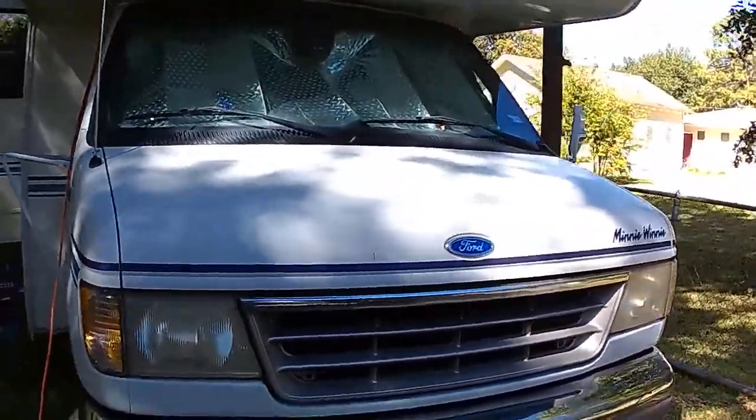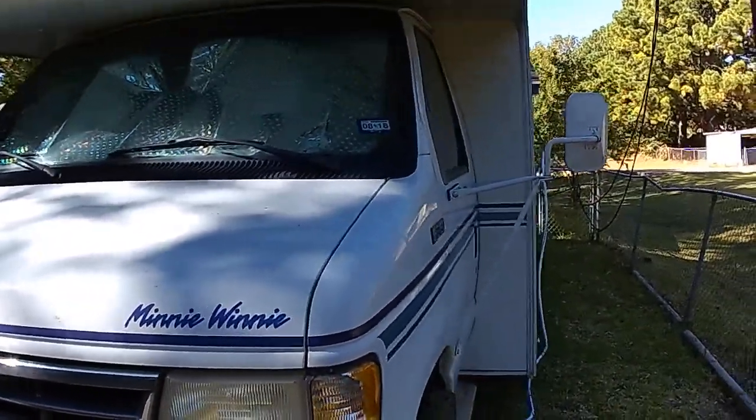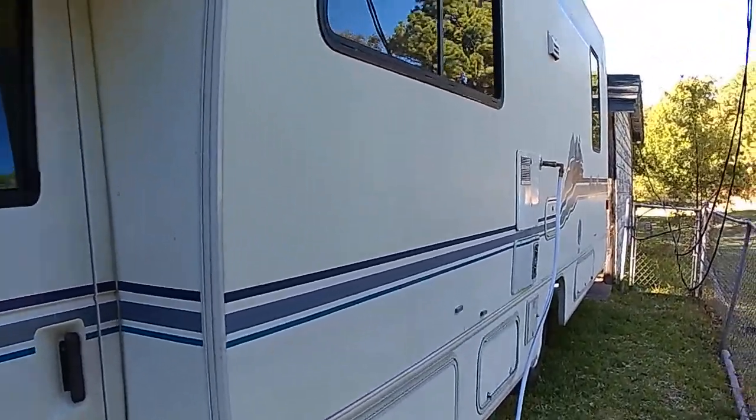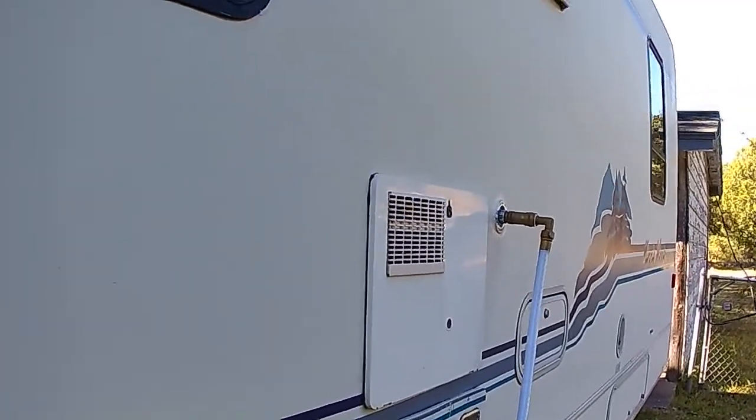You know it's a 1995. What I'll be doing today, later on, is finally changing the generator oil.